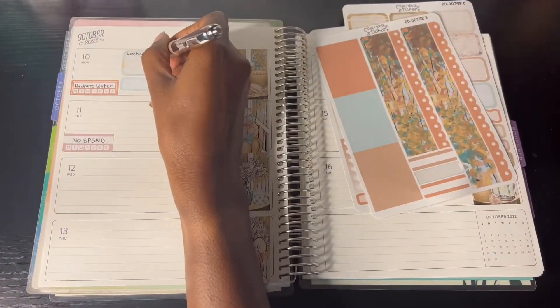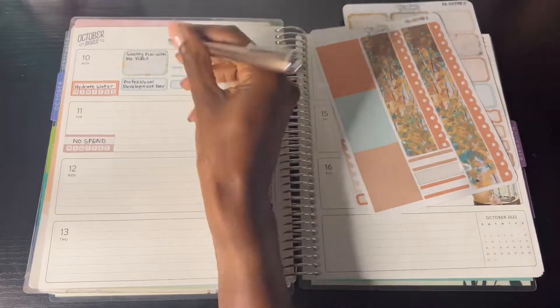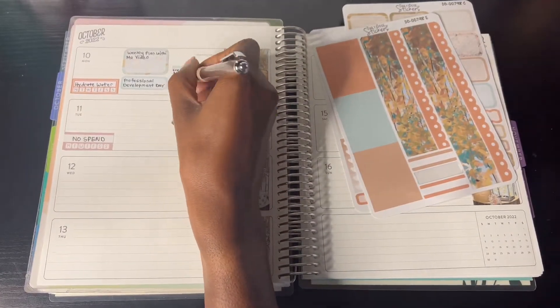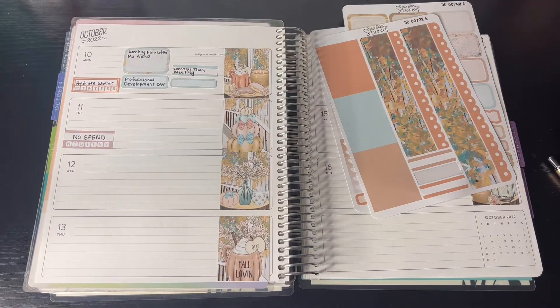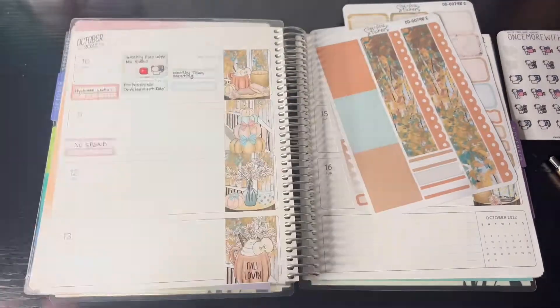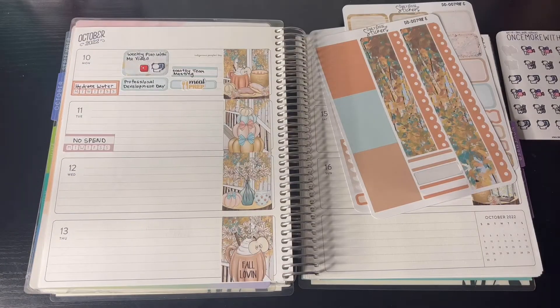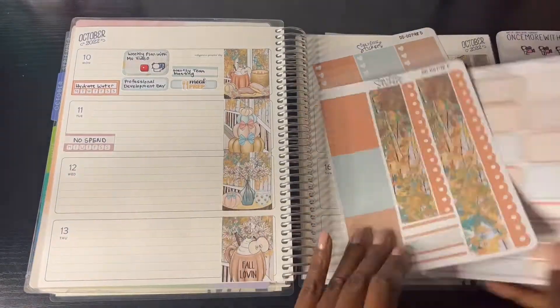For the day-by-day plans I'm putting down four boxes — one for my weekly plan-with-me video, one professional for a Valentine's Day event which is teachers only with no kids, to plan for the coming months, and of course meal prepping for that Monday.